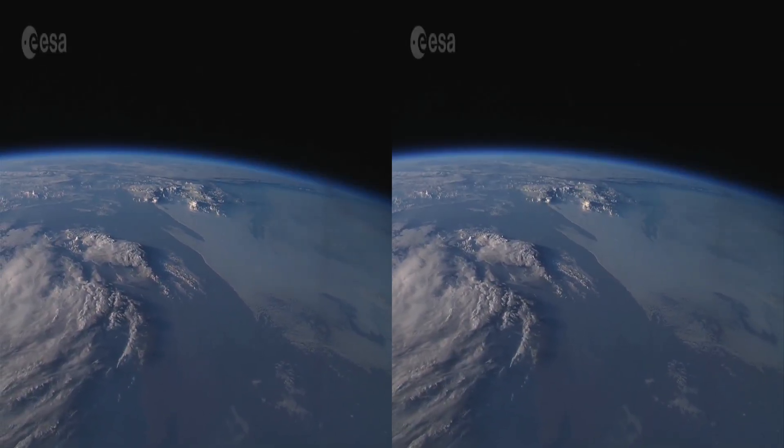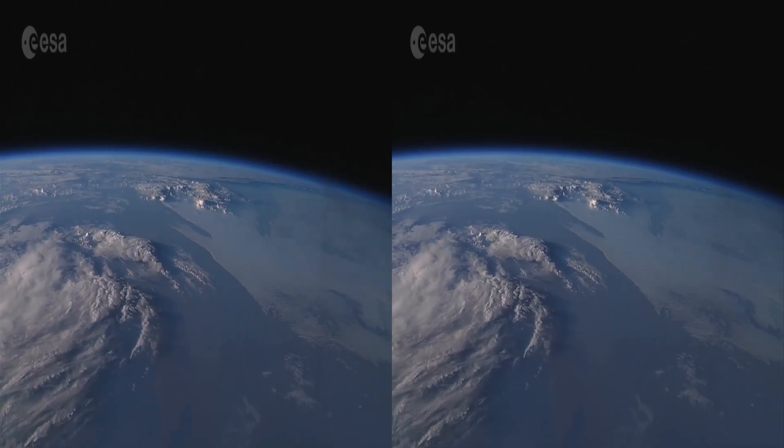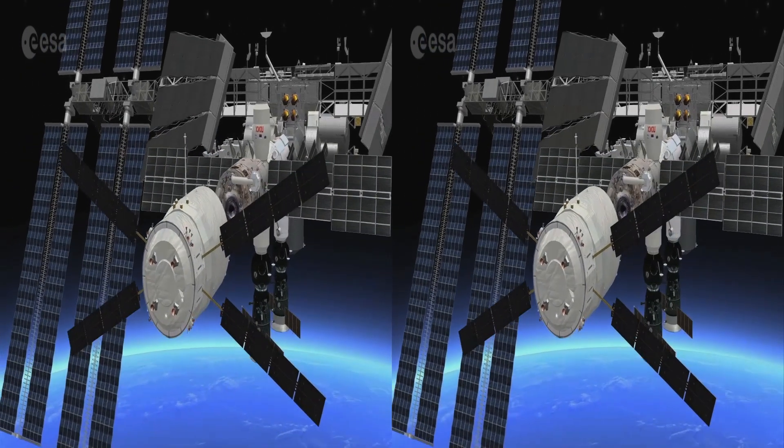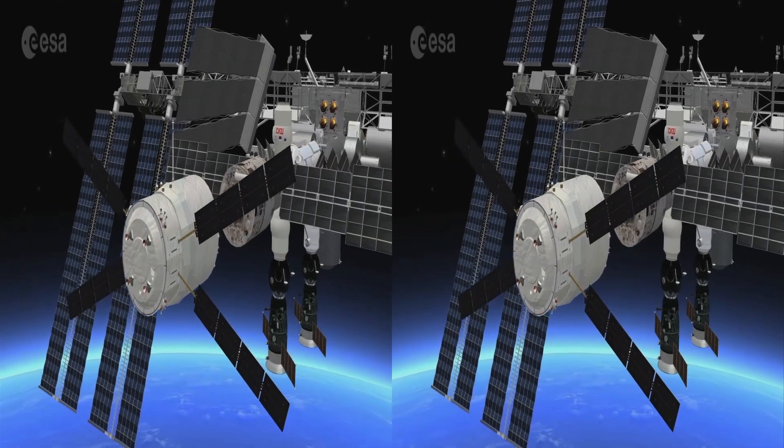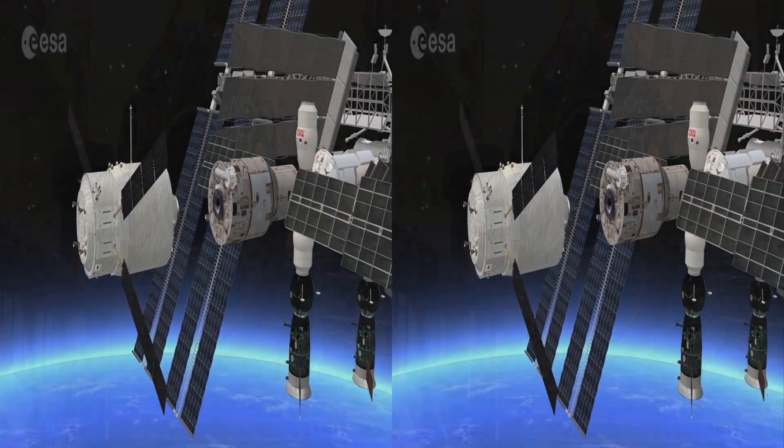It's been a long journey of millions of kilometers, and here we are arriving at the International Space Station. The automated transfer vehicle has completed five flawless missions, relying on a complex industrial choreography.